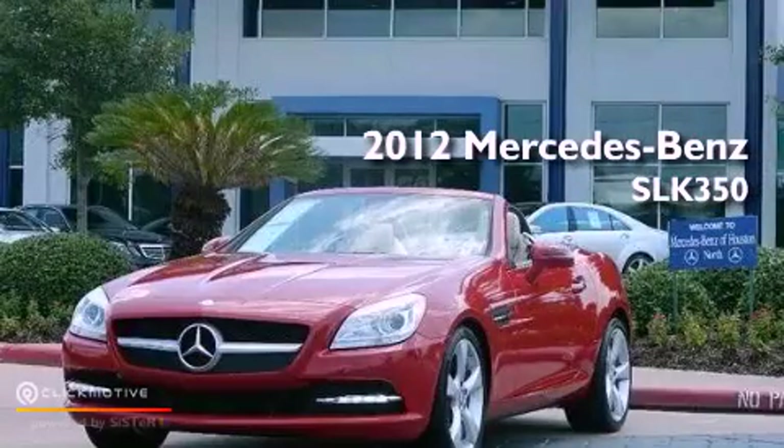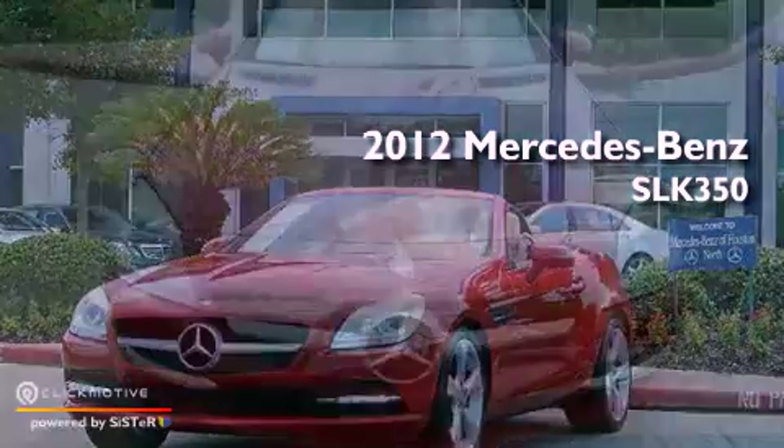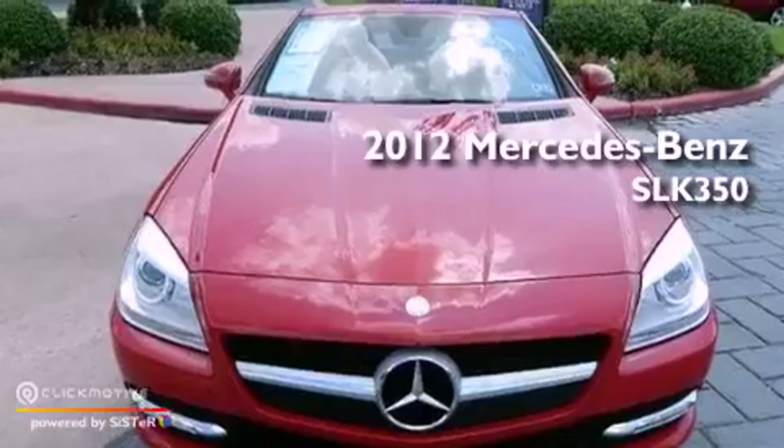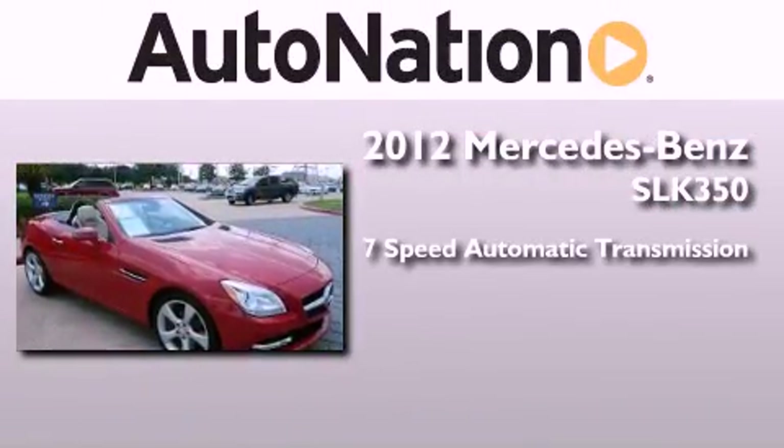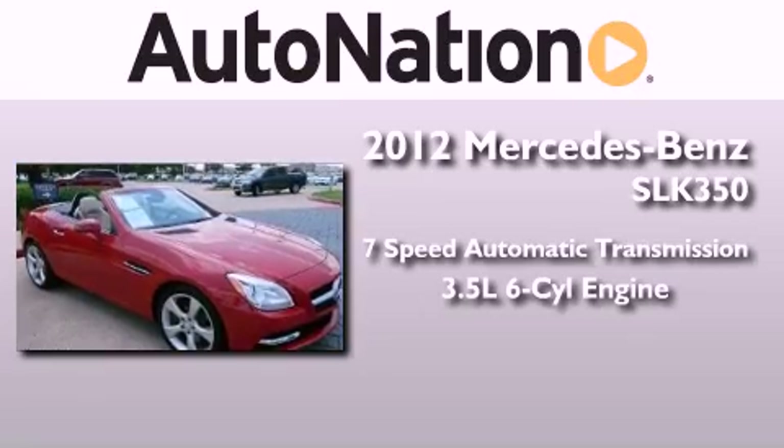This is a certified pre-owned 2012 Mercedes-Benz SLK 350. This convertible has a 7-speed automatic transmission and a 3.5-liter V6.